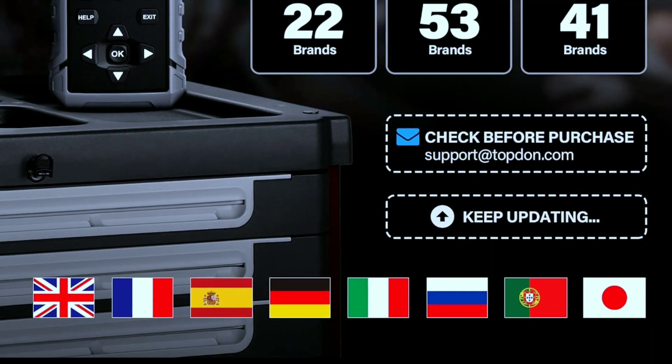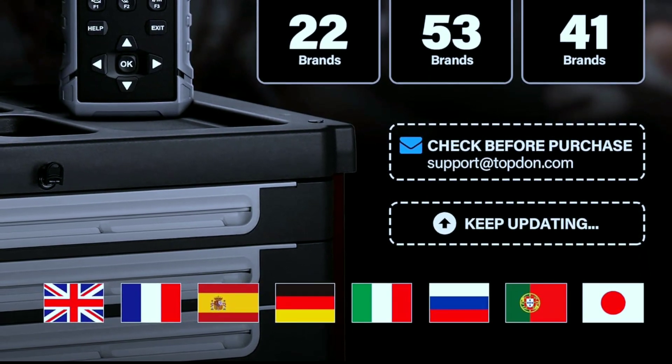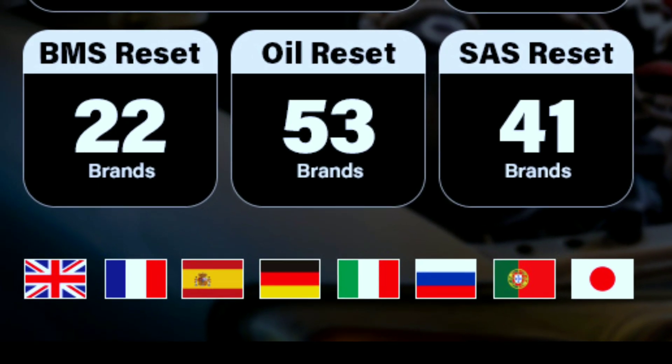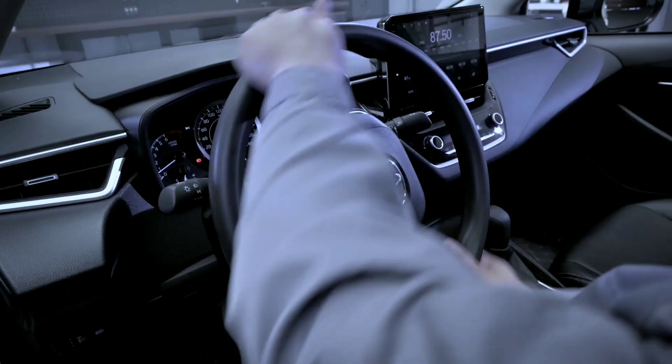Multilingual support. For our global viewers, you'll appreciate that the L6000 supports multiple languages, making it a versatile tool for users around the world. Free lifetime diagnostic software updates are also available for this scan tool to save costs.